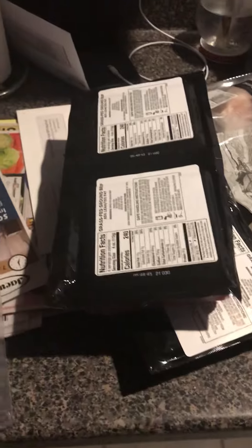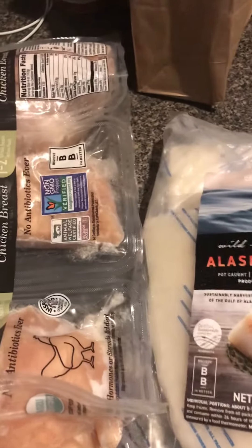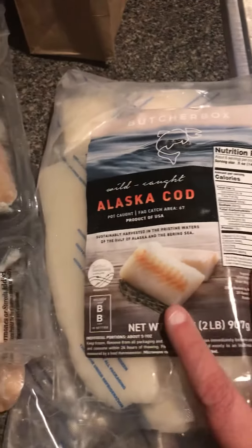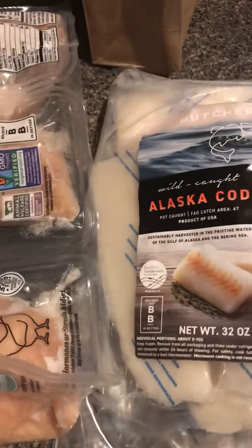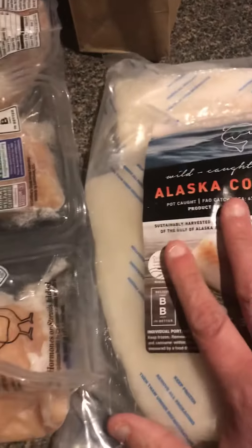Hi everybody, it's Get Personal Patty. In today's haul is my Butcher Box haul — I get this once every other month it seems. I got this two-pound bag of Alaska cod — we're trying to eat more fish in the house. It comes in individual fillets, so I'm going to take two out for supper tomorrow, and that was part of the meal plan.